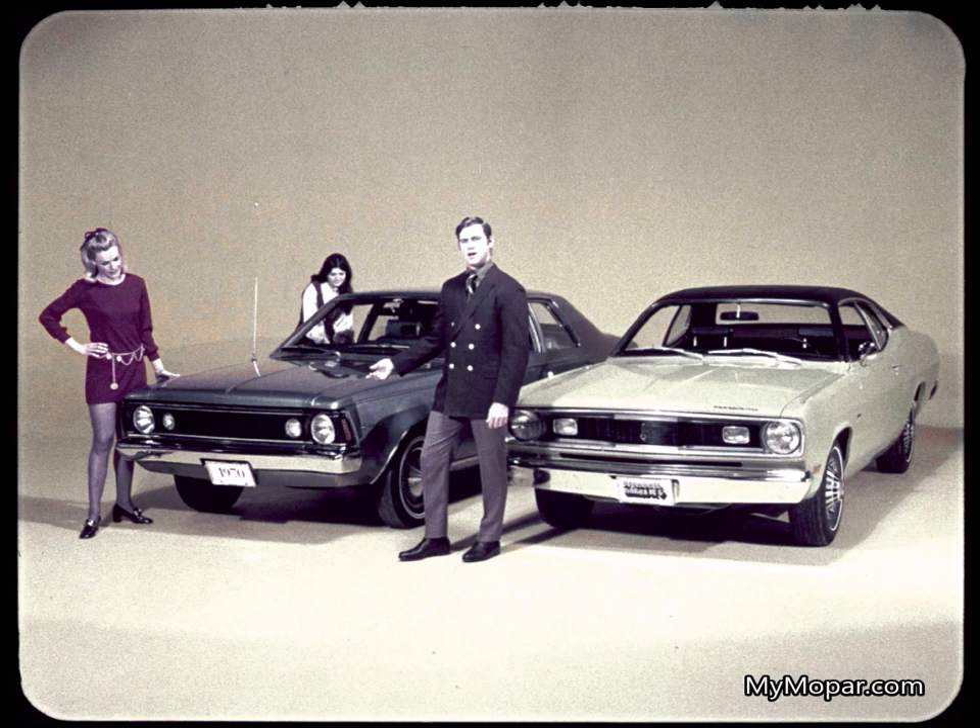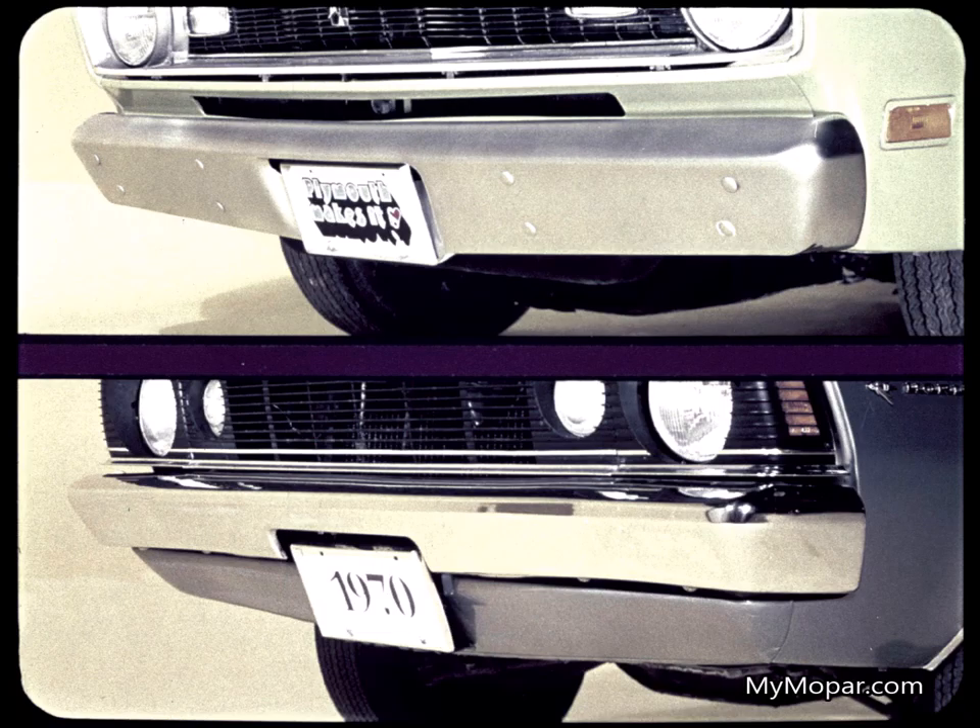When you compare the two cars, the basic Hornet just doesn't make it. You have to start with a Hornet SST even to get in the same class with Duster. Even then, you soon discover that the SST doesn't come up to Duster quality. A quality difference really shows up in front bumpers — Duster's bumper is over two and a half inches deeper for better protection.